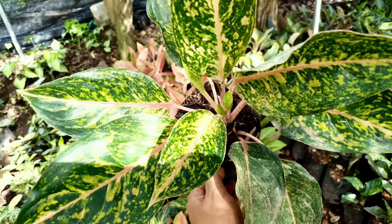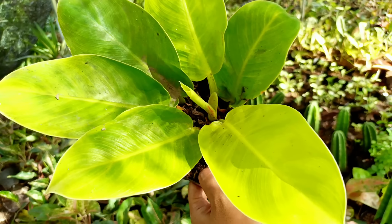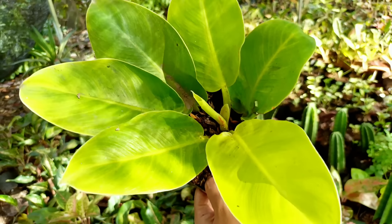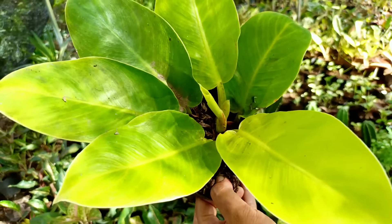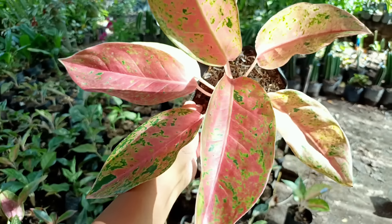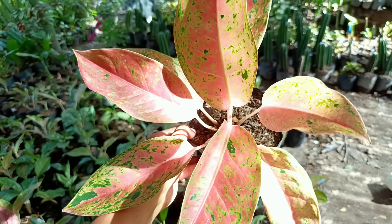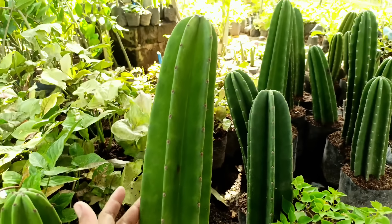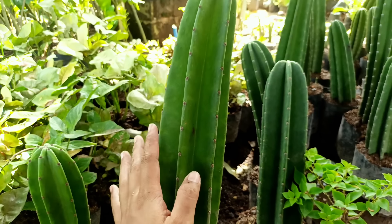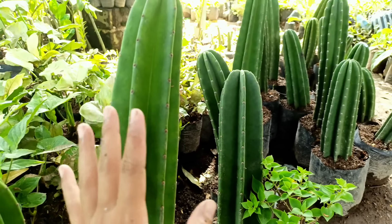Langsung saja ke tanaman-tanaman yang ada di Ladang Sekar. Yang pertama, kita punya jenis Monstera, ini jenisnya Rapidopora. Nanti daunnya bolong-bolong seperti ini untuk indukannya. Untuk Rapidopora ini kita banderol harganya cuma di nota Rp5.000 saja.